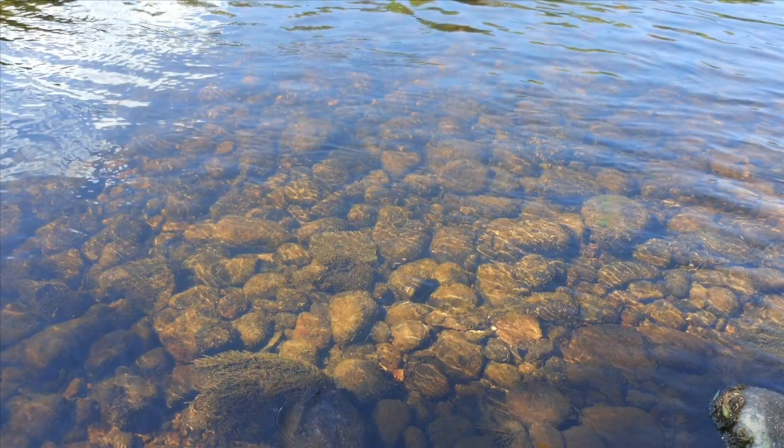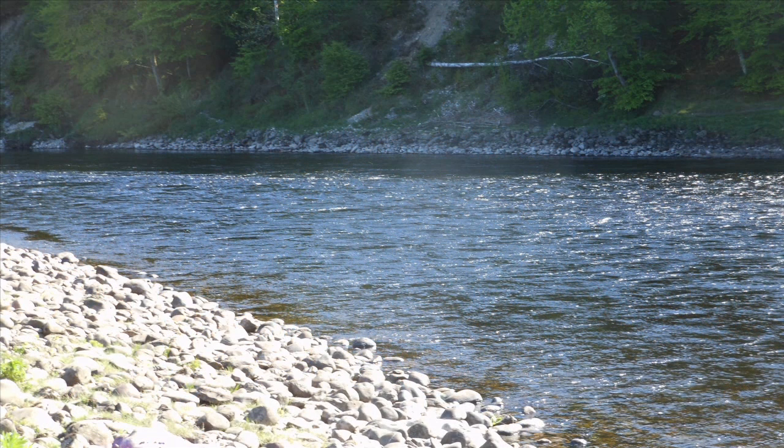The wading, well, it's what you might call challenging. But it's not horrendous like you find in some parts — the Ribble, for instance. But felt soles and wading sticks are definitely a good idea.